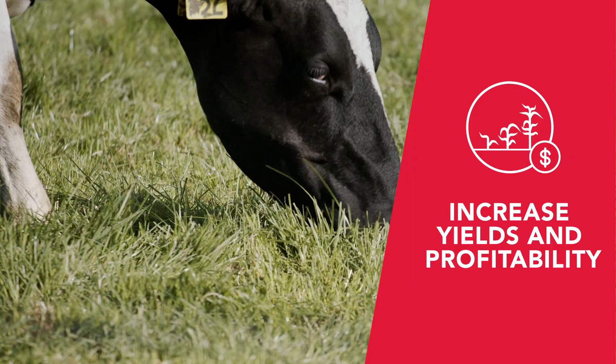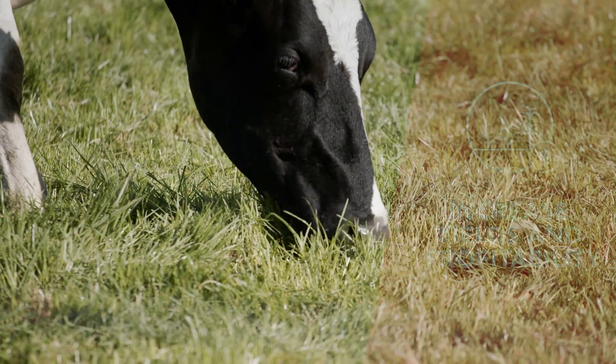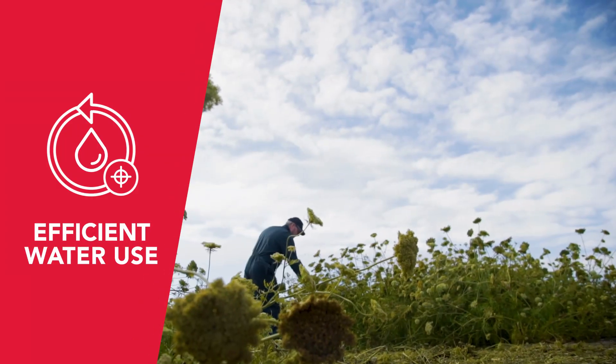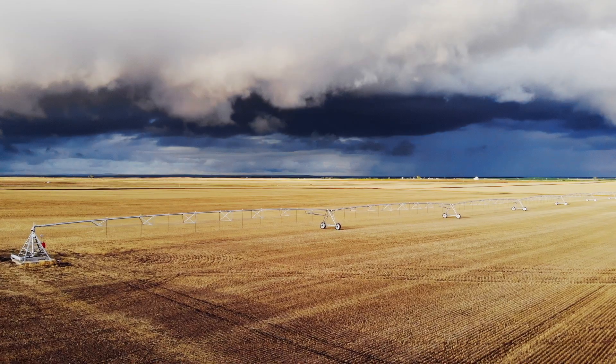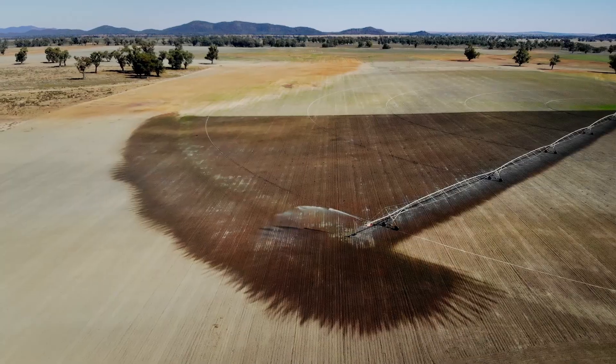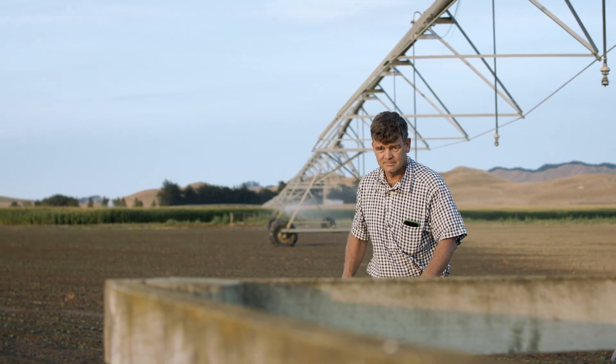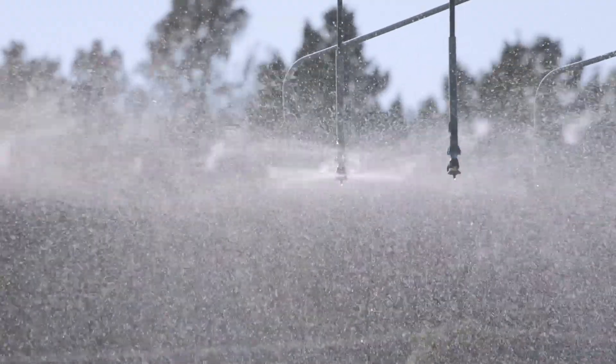Irrigation is critical to many farming operations and ensuring it is sustainable and managed responsibly is paramount. In an industry governed by unpredictable pressures from the climate, environment, and markets, it's crucial you have control and confidence in your irrigation systems.